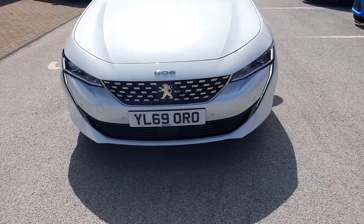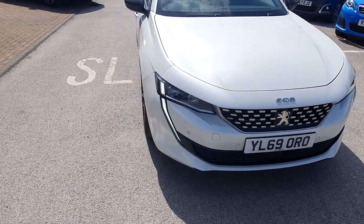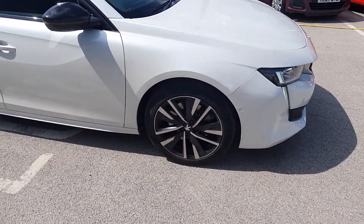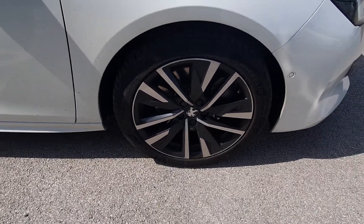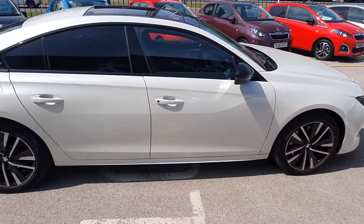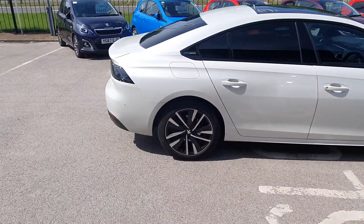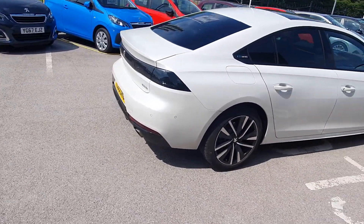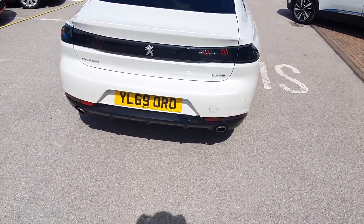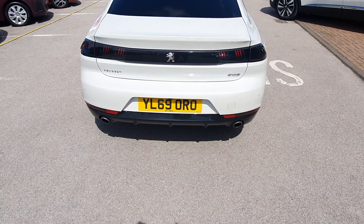Coming around to the side of the car, this is the GT spec, so it comes with the diamond cut alloys, the black panoramic roof, and the black wing mirrors as well. Coming around to the back of the car, you still get the sporty look with a twin exhaust.